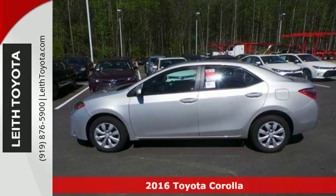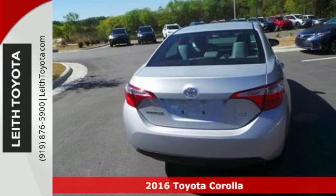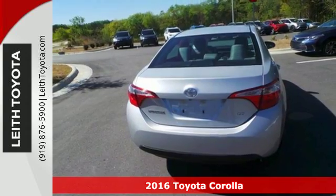Here's a 2016 Toyota Corolla. Your life is so much more than your commute, and your car should be too.